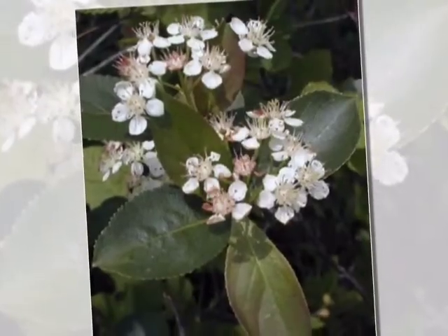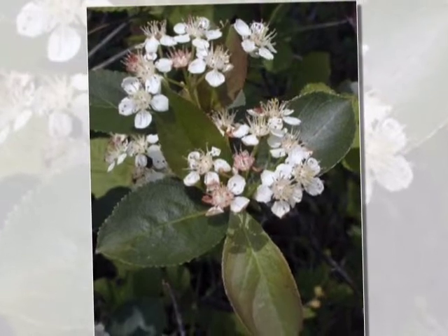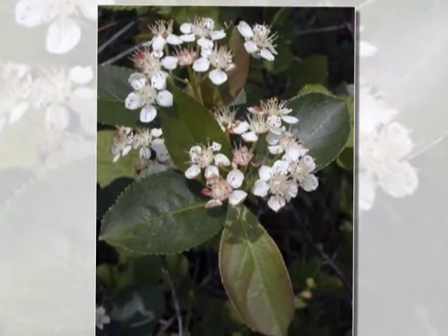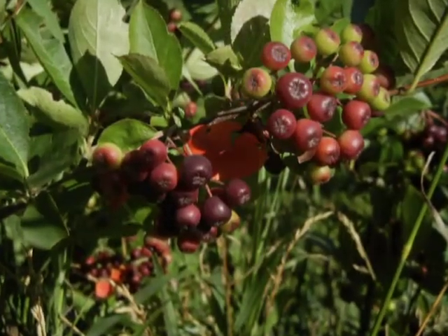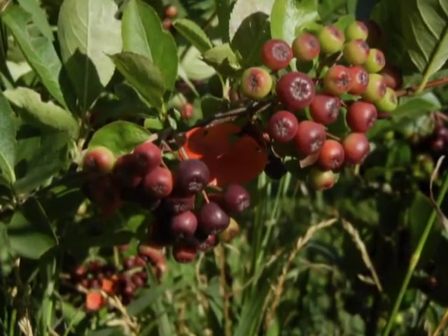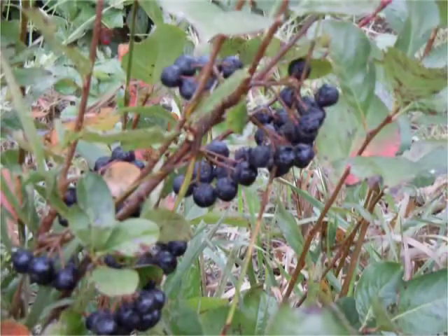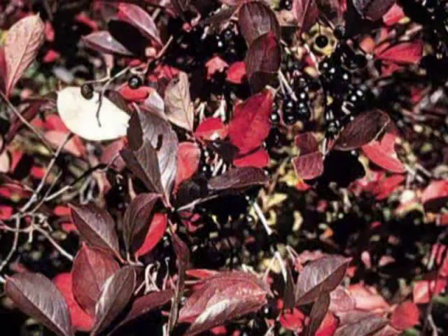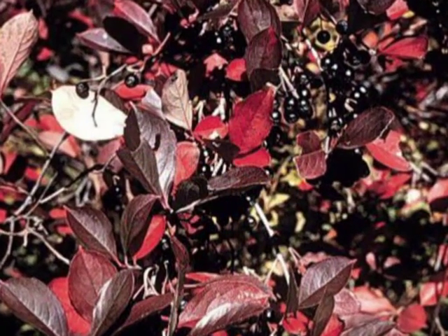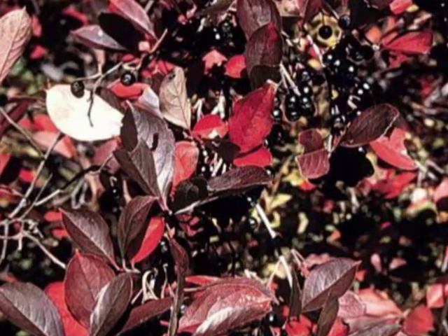In the spring, it has beautiful white flowers that develop into berries. The berries go from green early on to pink and finally turn a deep purple color later in the summer, ripening in late August or early September depending on the year. As fall approaches, the leaves turn a beautiful red, and the deep purple berries hang onto the plant well into winter.